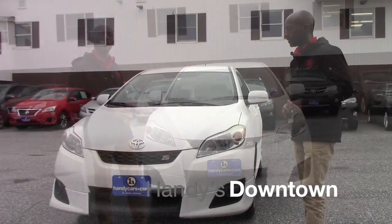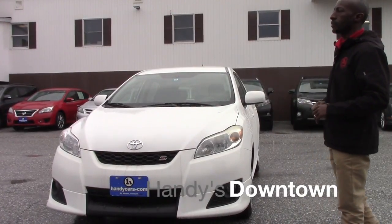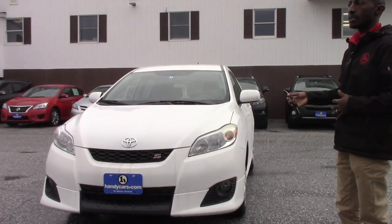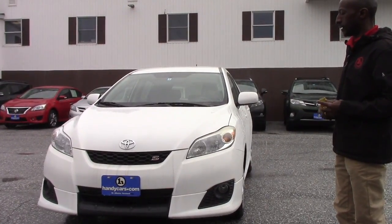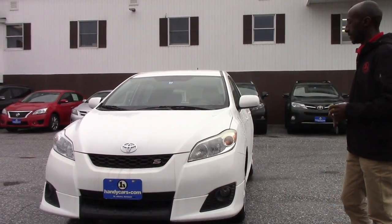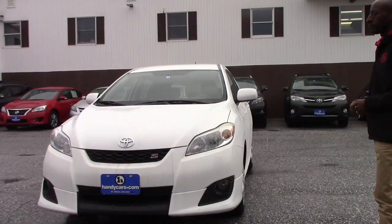Hi Pasi, thank you for inquiring about this vehicle. It's a 2009 Toyota Matrix S. The vehicle is still available here and I just want to send you this quick video so you can see the real picture of this vehicle.